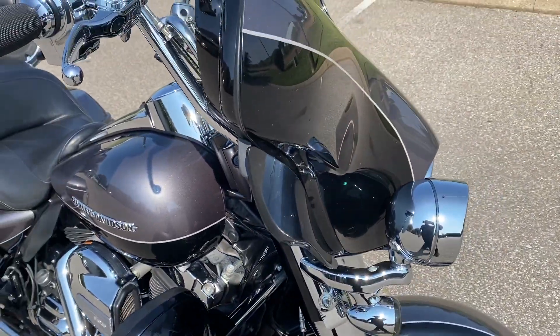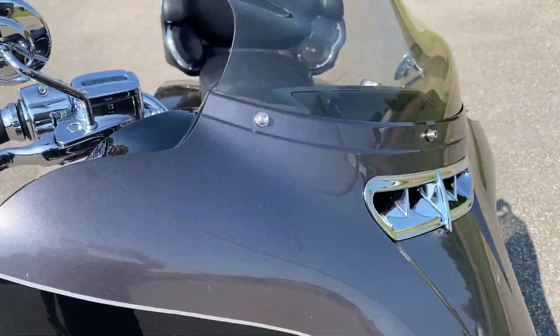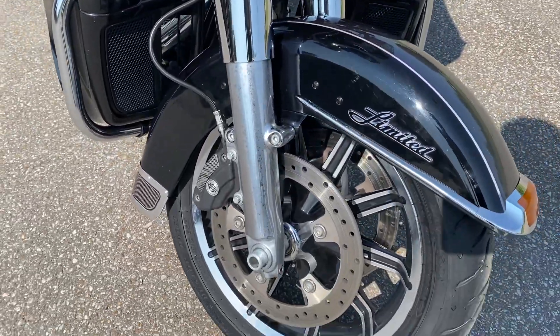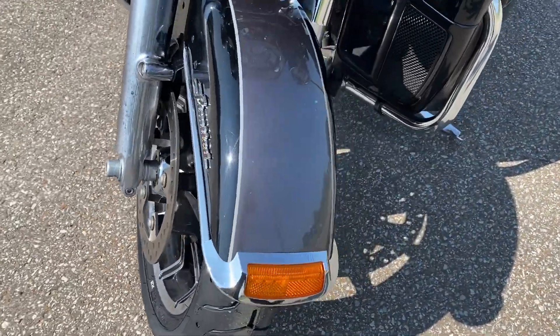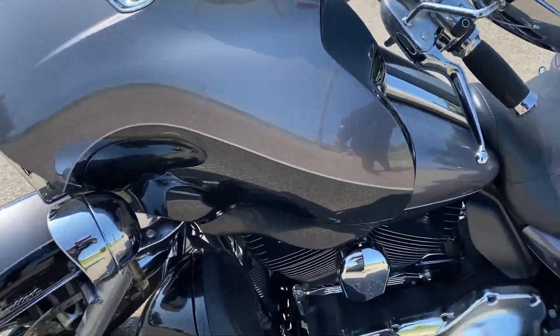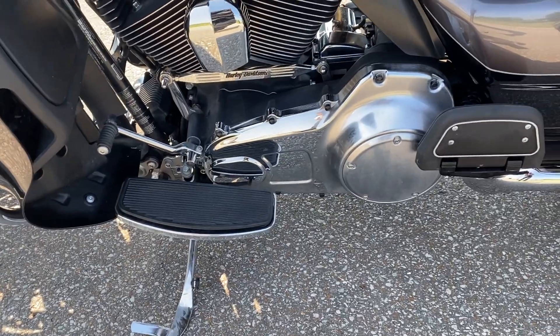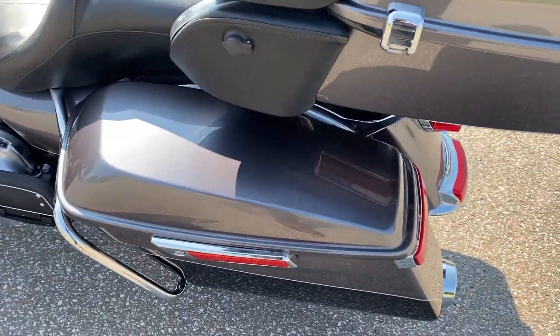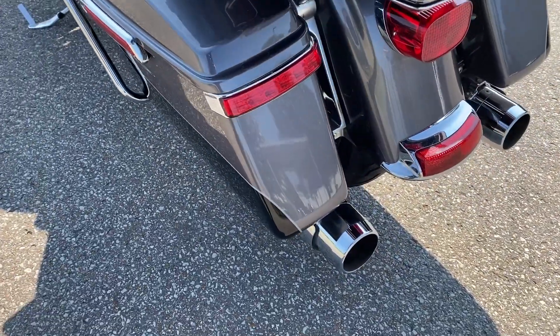There are no dents or scratches on it that I've seen. It's got the upgraded windshield on there. It's a super clean bike, as you can tell. Got some extra LED lights on the saddlebags in the back.